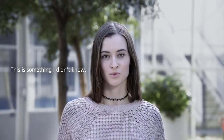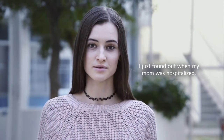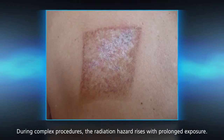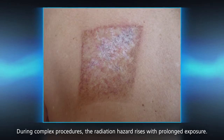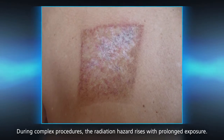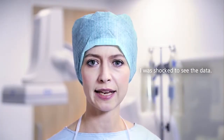This is something I didn't know. I just found out when my mom was hospitalized. During complex interventional procedures, the radiation hazard rises with prolonged exposure. This is something that really concerns me. I was shocked to see the data.